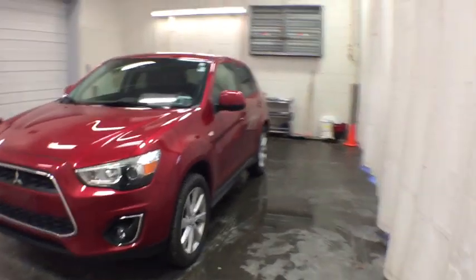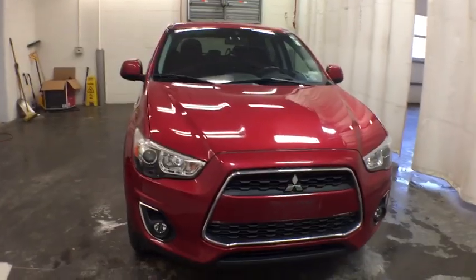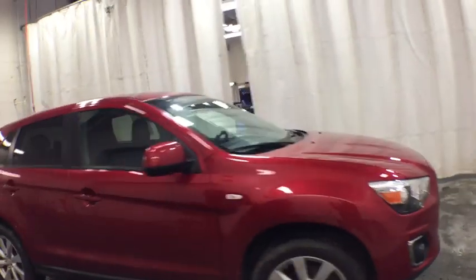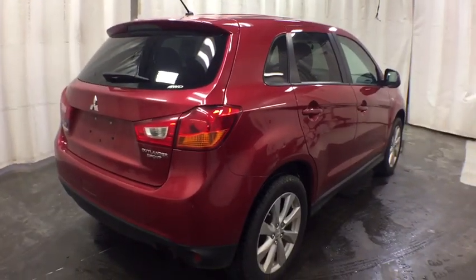The 2013 Mitsubishi Outlander Sport. The new Outlander Sport features a fuel efficient engine paired to either a five-speed manual or a continuously variable transmission, and comfortable accommodations for five. Passengers will be treated to a refined ride in comfortable surroundings with a host of welcome features.